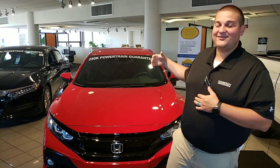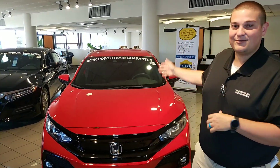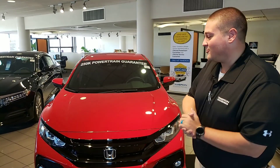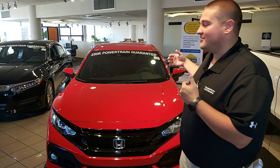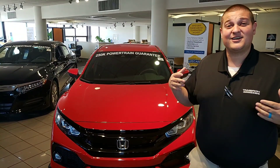Hey Bobby, this is Chad at Tamron Honda in Hoover. I wanted to thank you for your recent online inquiry on the hatchback Civic. I have a beautiful one in rally red that you inquired about on my showroom floor. It's got a little extra add-ons and things like that because it is sitting on my showroom floor, but I wanted to introduce myself and tell you a little bit about the car and some of the things that are going to come standard.